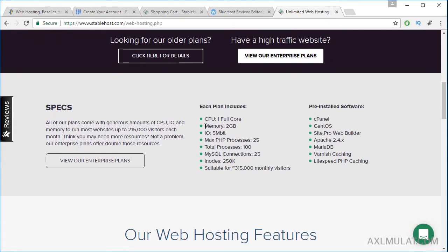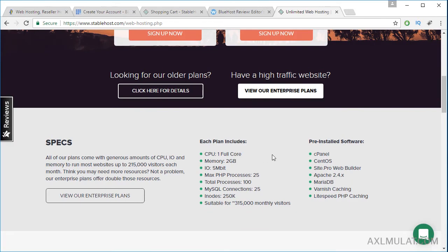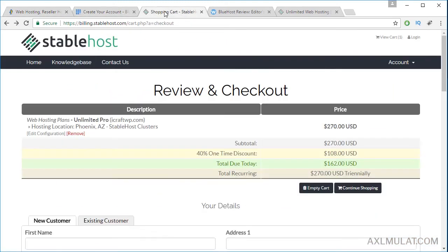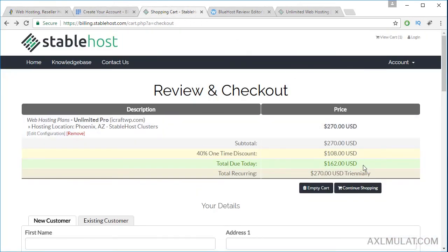And there are more features here guys. In this plan, there is one full core CPU, memory 2GB — this is very good memory for web hosting — and also cPanel, CentOS, Apache. These three web hosting providers are quality and reliable services. I finally decided to choose StableHost over the other two, because the price is cheap and there is no high renewal price — the same price when I renew this package.